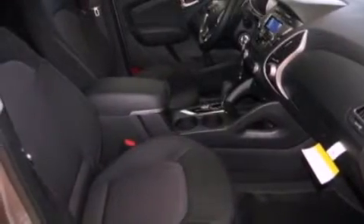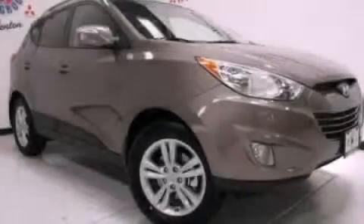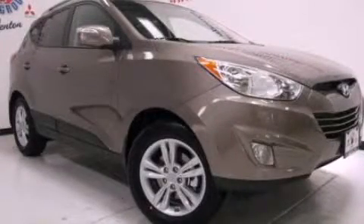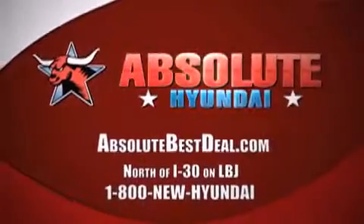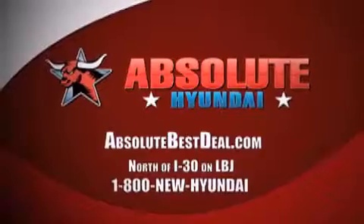We invite you to contact us today to learn more about this vehicle. 930 on LBJ in Mesquite.